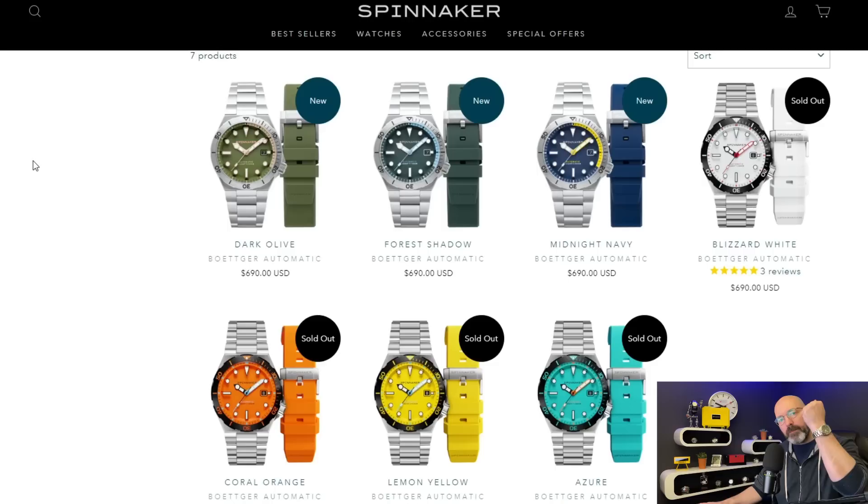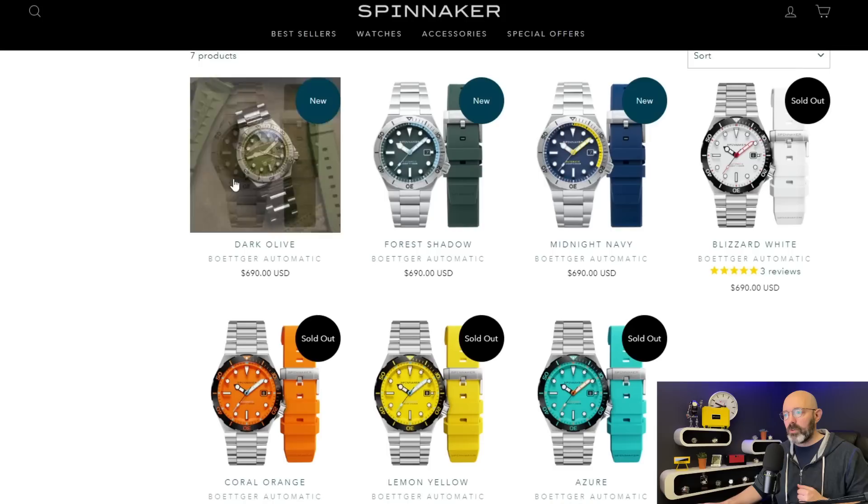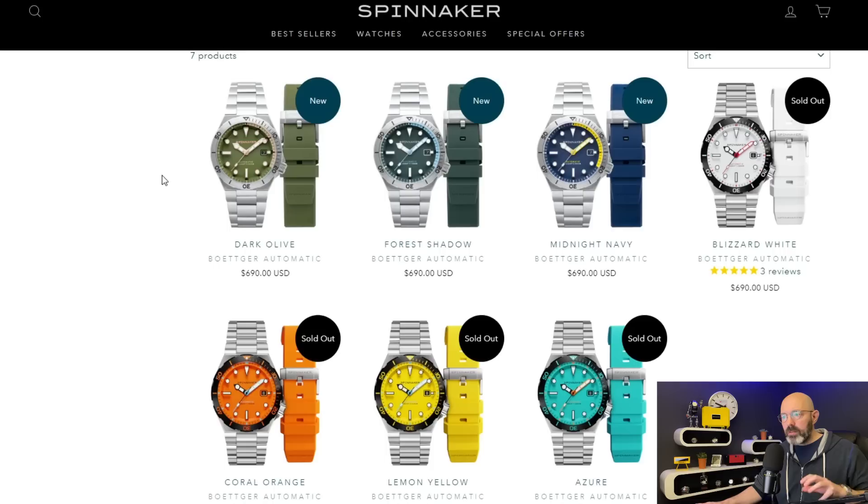Just quickly before I head over to the light box to show you the watch in a lot more detail, I want to show you their website. You can see the four colour versions that they launched this watch with — no longer available unfortunately, but really bright, colourful, playful watches. The three new versions are a little bit more sensible, a bit more subdued. I love the colours used on the one that I've been sent though — this olive green one with rose gold hands and indices, and earthy colours printed on the dial and on the chapter ring. It's really cool.